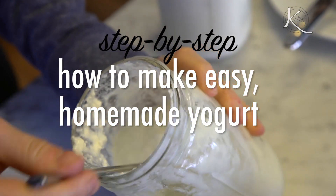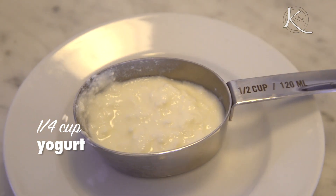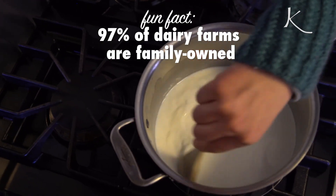Today they're going to show us how to make yogurt at home. All you need is one quart of whole cow's milk and a fourth cup of yogurt, either store-bought or already made. Warm the whole milk to just under 200 degrees Fahrenheit and stir it as it warms up.